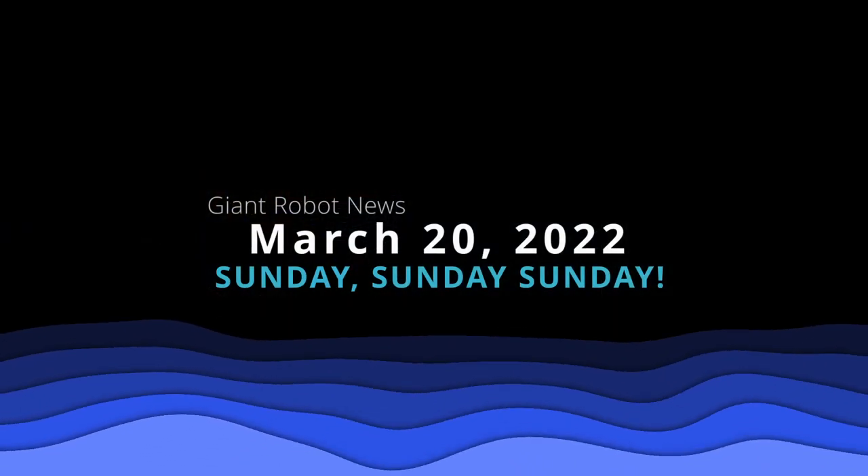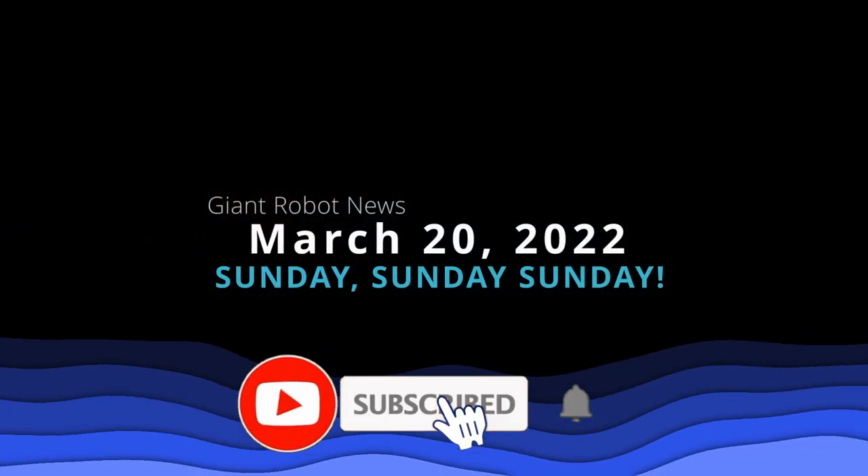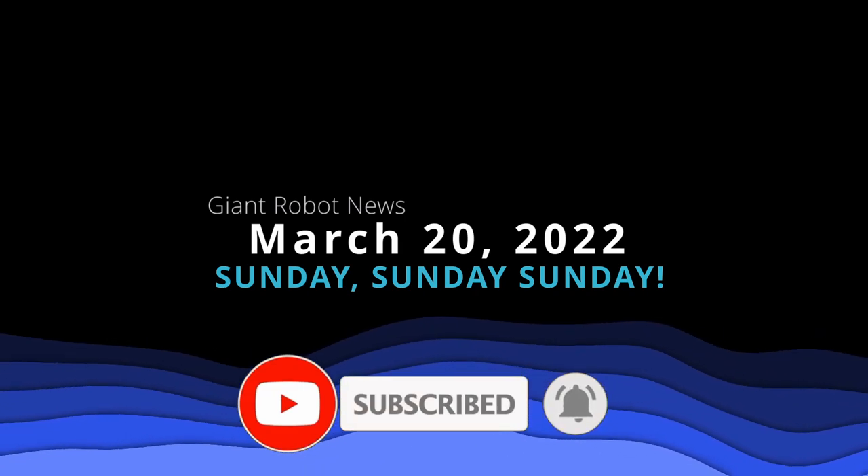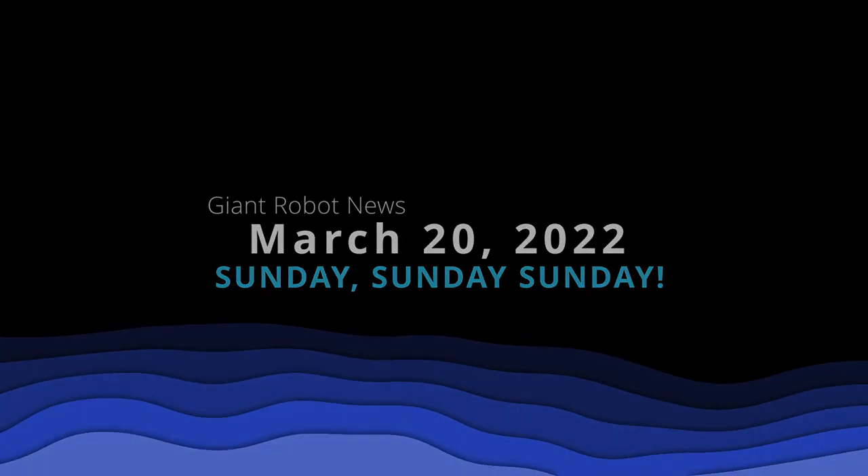All right, everybody, that's it for today, Sunday, March 20th, 2022. Let me know what you think of all this news down in the comments. Thank you so much for watching. I have been Vault Matrix, and I'll catch you all next time.